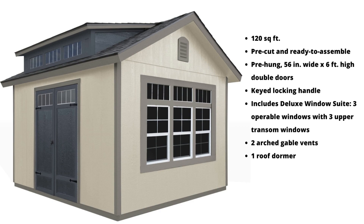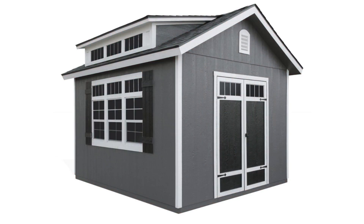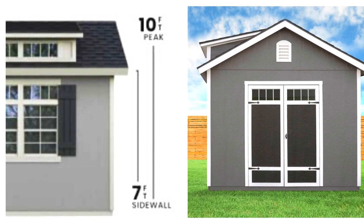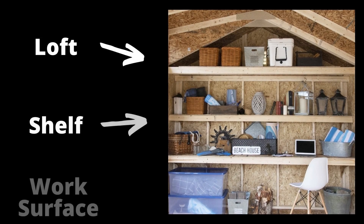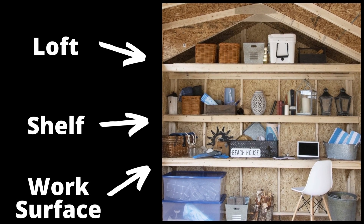and one roof dormer. It also has pre-primed wood siding ready to paint with any color you choose, and includes a complete wood floor with treated wood floor framing and OSB wood floor decking. The walls are seven feet high with a 10-foot peak, and the kit comes with an organizational pack that includes one shelf, one work surface,